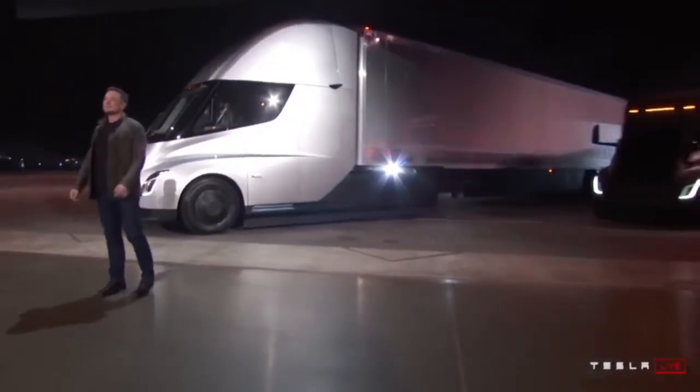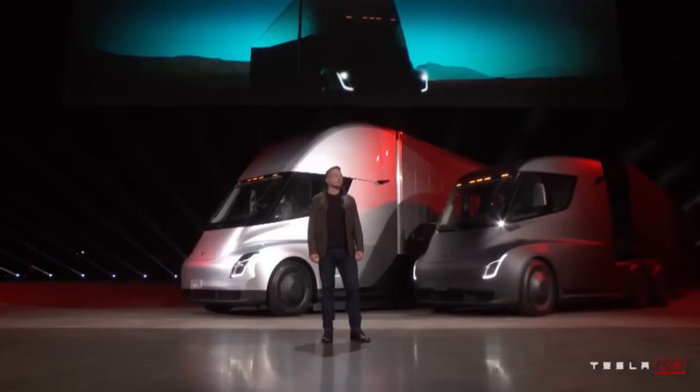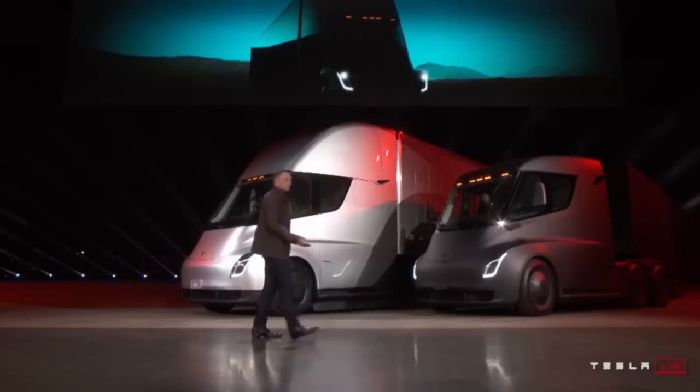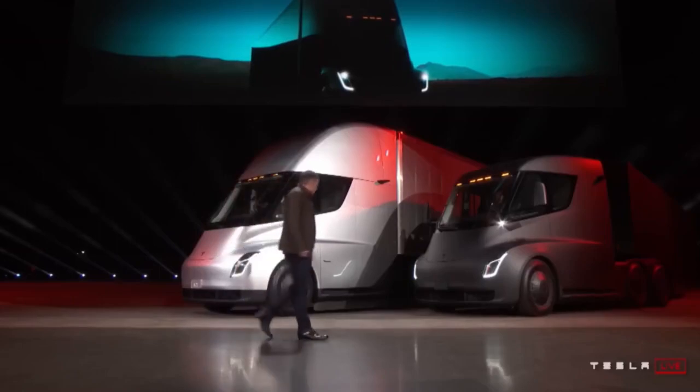But if you want to talk about the future, let's do that. Let's talk about the future — specifically how much better the Tesla Semi truck can get using the new 4680 form factor batteries, as cited by Elon Musk on Twitter.